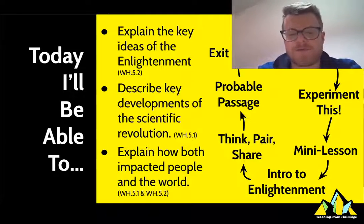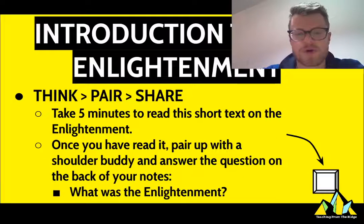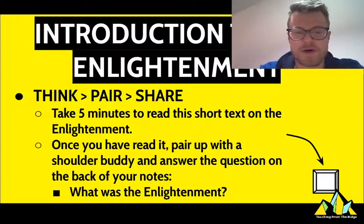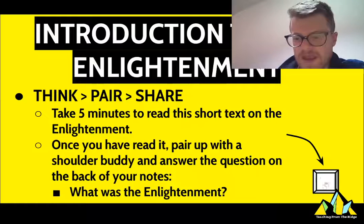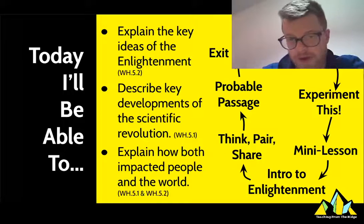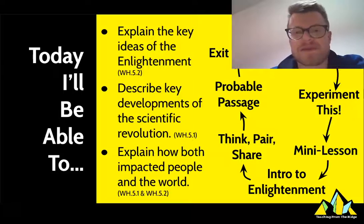Now we're finally going to give that social science part of the scientific revolution a name and introduce something called the enlightenment, which is kind of like the DLC of the scientific revolution. Right here there is a short text — you can click and read it yourself, or scan the QR code if you'd like me to read it to you. Your goal is to tell me, by the end of the reading, what do you think the enlightenment was?